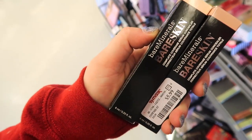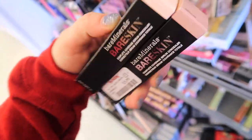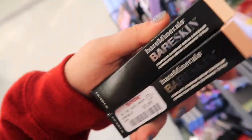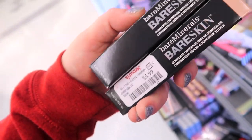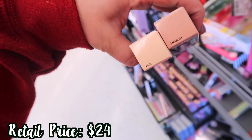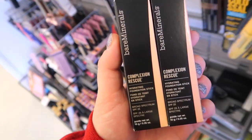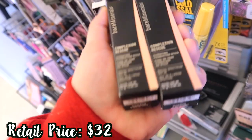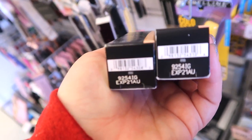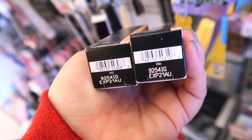It looks like they're restocking the Bare Minerals Bare Skin Concealer and bringing in more shades. You still only see the darker ones here but I actually found one in Fair. This is a nice concealer if you want something more hydrating — it has a serum kind of finish but it's really nice. It gives decent coverage and it's only $5.99. I found Fair and Medium. They might have more. And then I also see they're restocking the Complexion Rescue Foundation Stick. I found Wheat 4.5 and Suede 04 — $7.99 each. These do have the expiration on the bottom, about a year for those.